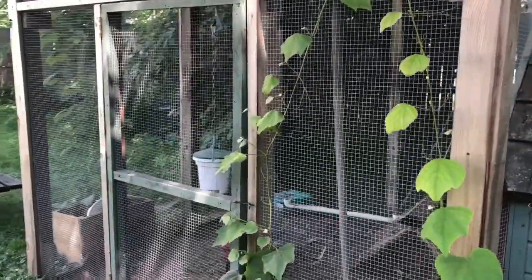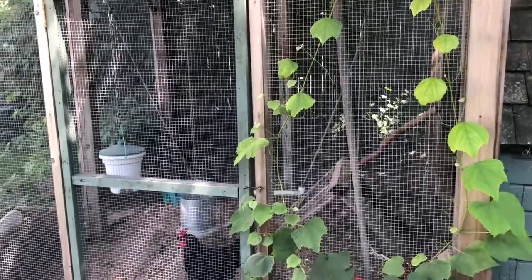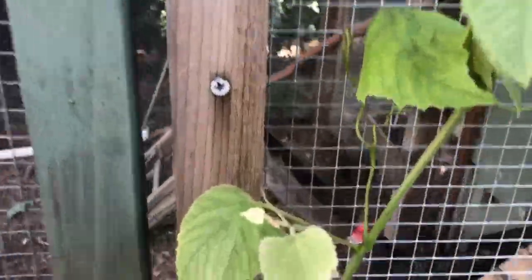It's important that our chicken coop is secure because there are some animals that would try to eat the chickens. It's got mesh all the way up and then even underground. We do let them out in the yard sometimes, but normally they stay in here, though they do like to peck around in the yard.